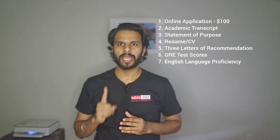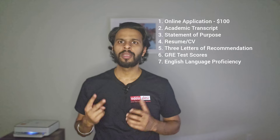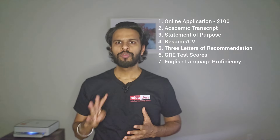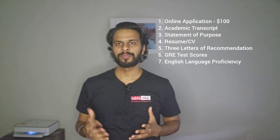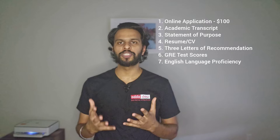Now let's start with the application requirements. There are seven application requirements at Stony Brook University: first, an online application costing around $100; second, academic transcripts; third, a statement of purpose; fourth, a resume; fifth, three letters of recommendation; sixth, a GRE score; and seventh, an English language proficiency test — IELTS, TOEFL, or PTE score.